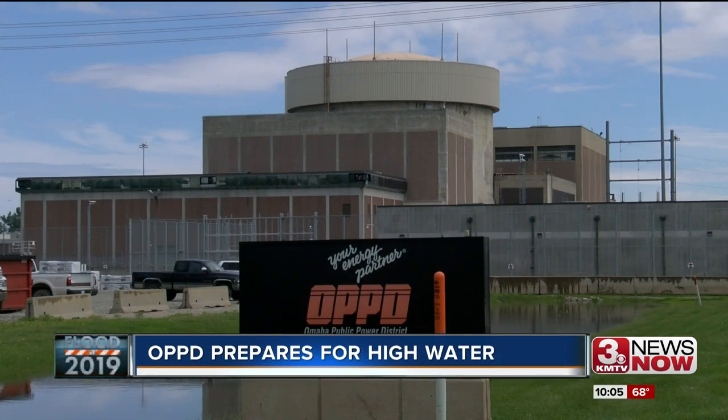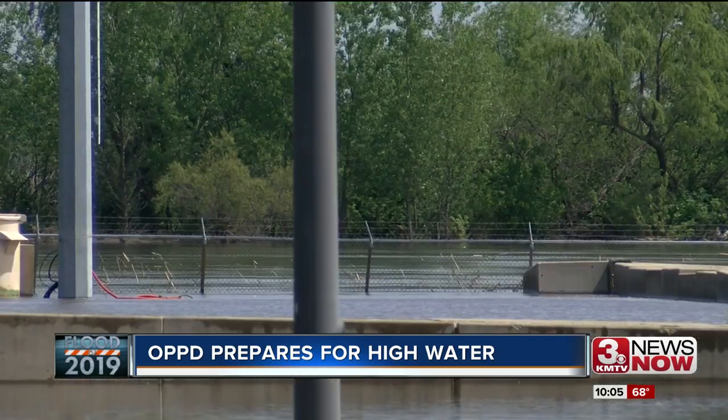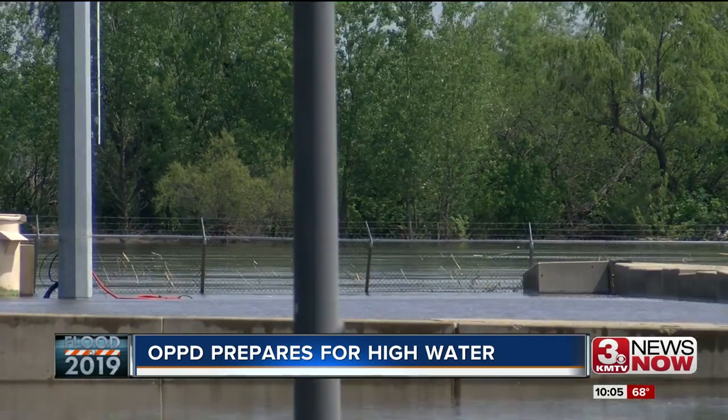Fort Calhoun Nuclear Station is in the process of deconstruction, but another challenge faces Omaha's Power Company: Missouri River levels are rising again.